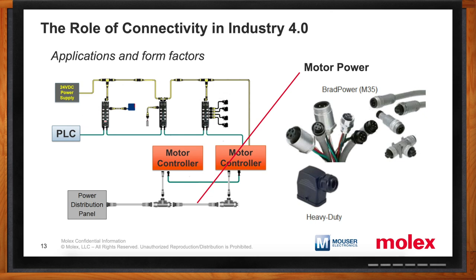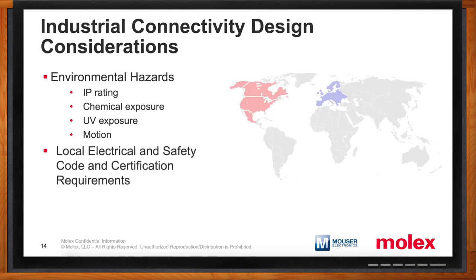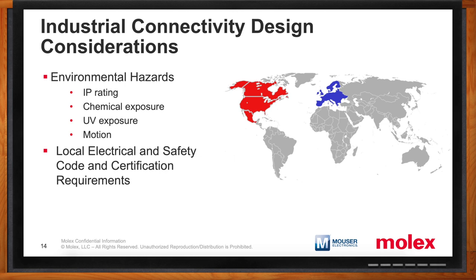What are the most important things to think about when it comes to Industry 4.0 designs? From a connectivity standpoint, it comes down to the environmental hazards the system will be exposed to — IP rating, chemical exposure, UV exposure, and whether there's going to be any motion in the application. Local electrical and safety code and certification requirements are also very important. Globally, there are two main schools of thought: IEC and CE standards driven by the European market, and UL, CSA, and NFPA-driven standards from the North American marketplace. Outside of Europe or North America, either set is usually accepted.